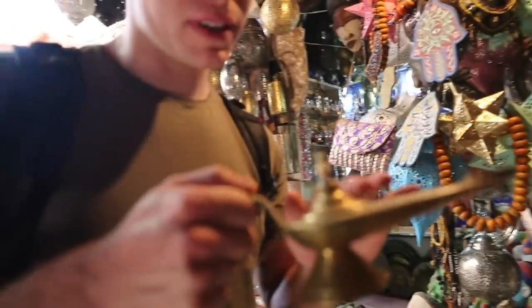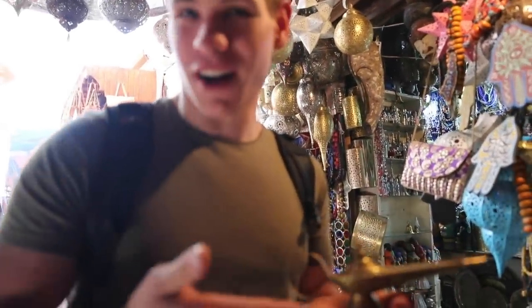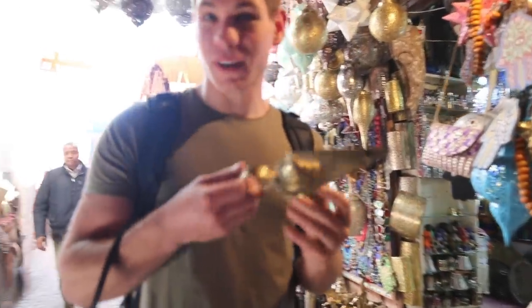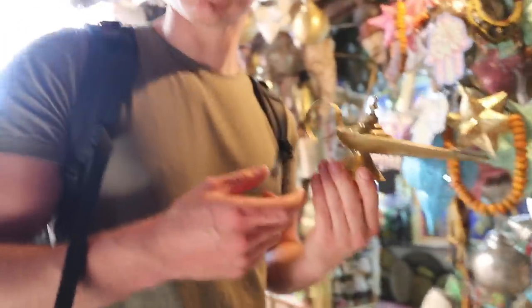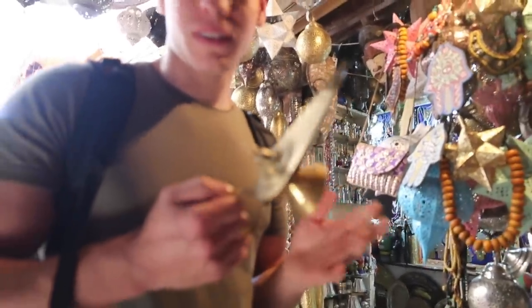I'm looking for a genie lamp of my own. I've always wanted to buy a genie lamp in Morocco, more specifically in Marrakesh. I think this is the one I want. Let's see what we can get it for — I have no idea what this one costs. Probably $3? Maybe $6 or $7. That's much — we can go lower though.